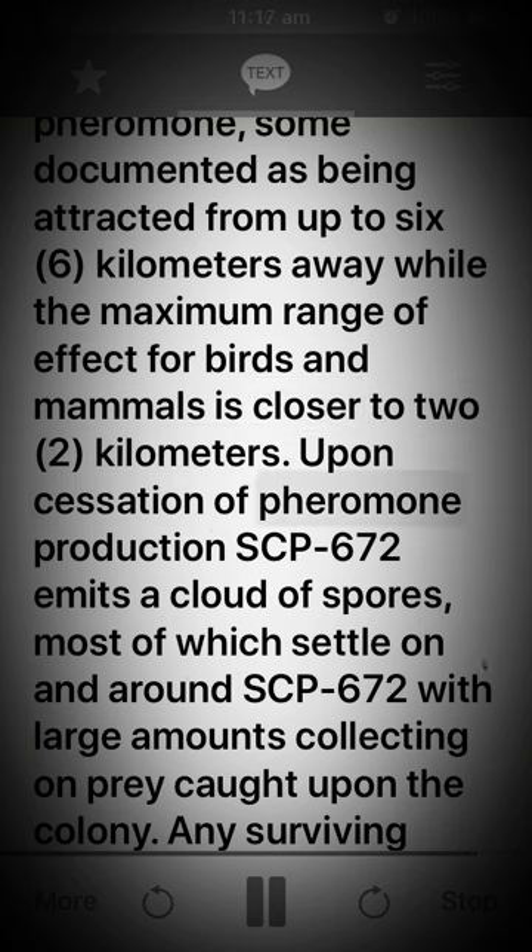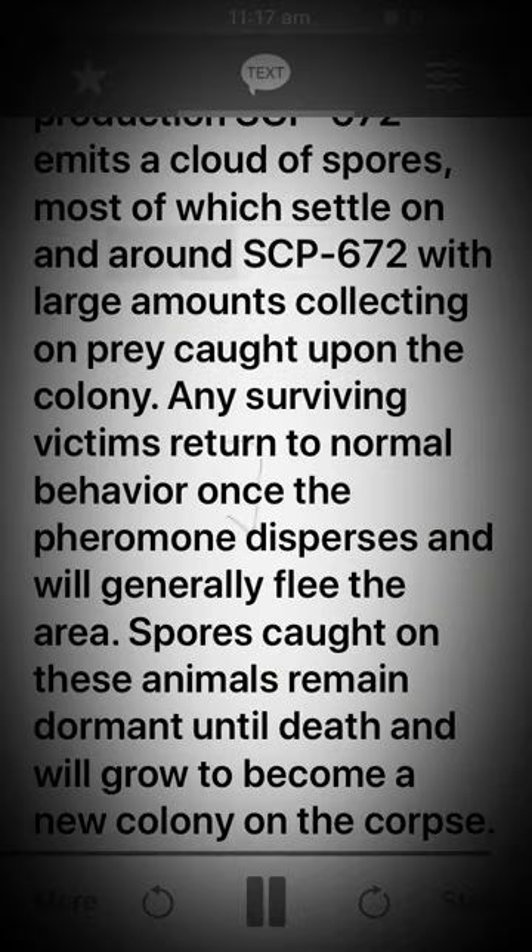Upon cessation of pheromone production, SCP-672 emits a cloud of spores, most of which settle on and around SCP-672 with large amounts collecting on prey caught upon the colony. Any surviving victims return to normal behavior once the pheromone disperses and will generally flee the area. Spores caught on these animals remain dormant until death and will grow to become a new colony on the corpse.